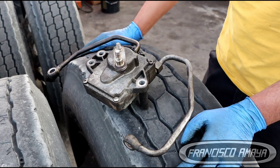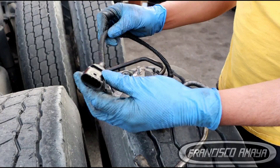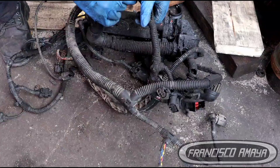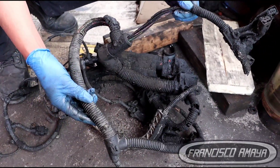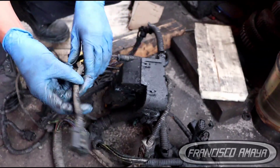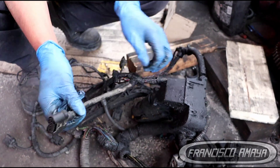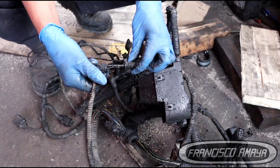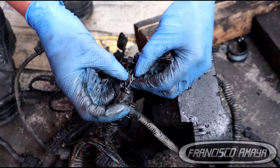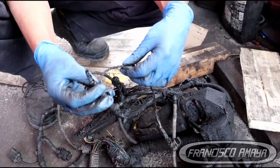Another reason why the EGR actuator goes bad is the wiring that connects to it, which is the engine harness. This is the plug that connects to the EGR actuator itself. You can see wiring exposed — it wears over time, causing many types of issues referring to EGR actuator problems.